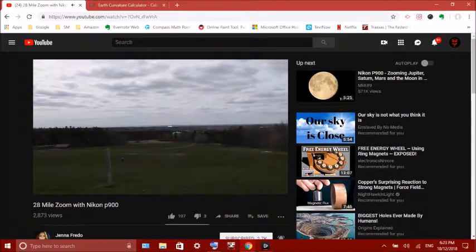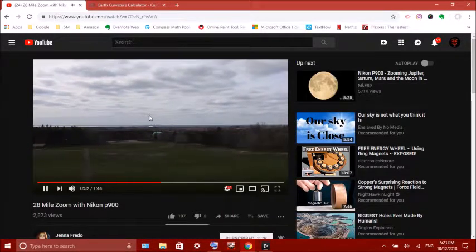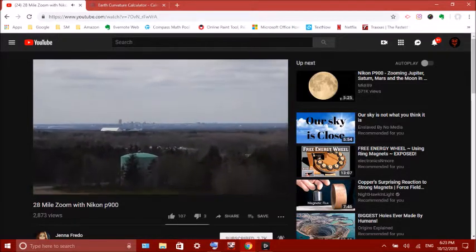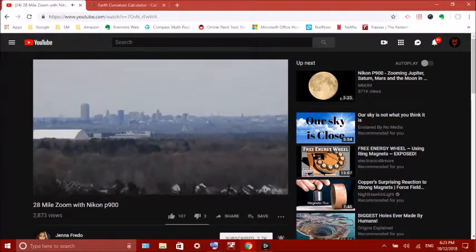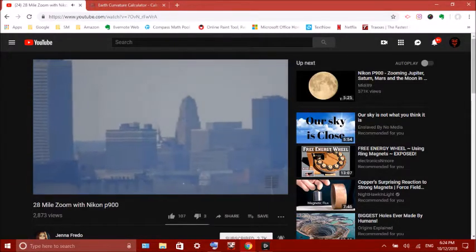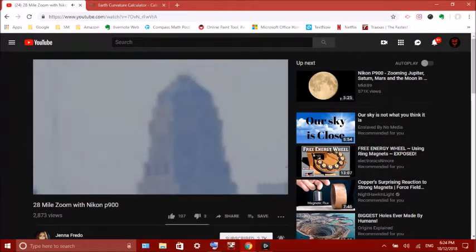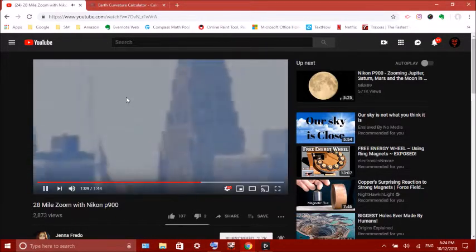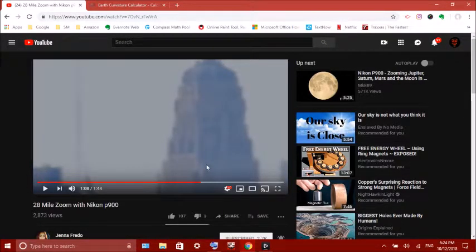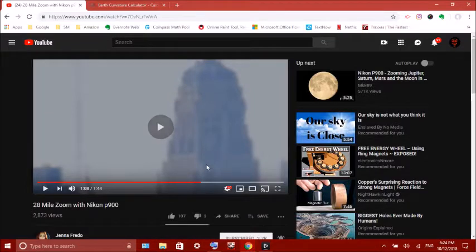Zoomed all the way out. As I can see, it's completely done. Look at that — the top of the building. Certain buildings are not even 500 feet tall, so certain buildings shouldn't even be in the view.